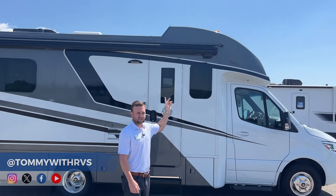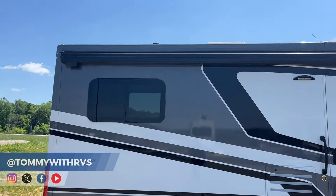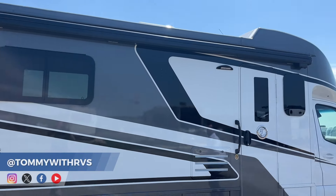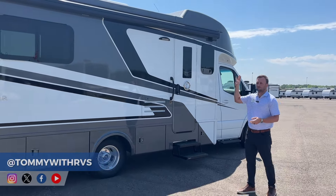Another big feature of the exterior is a 16-foot Gerard awning with surround sound speakers and a light strip. This is a motion-sensored awning, so if you are out camping, go off for a hike, and forget to bring your awning in, if the wind picks up this will self-retract — you don't have to worry about your awning being damaged from the wind.